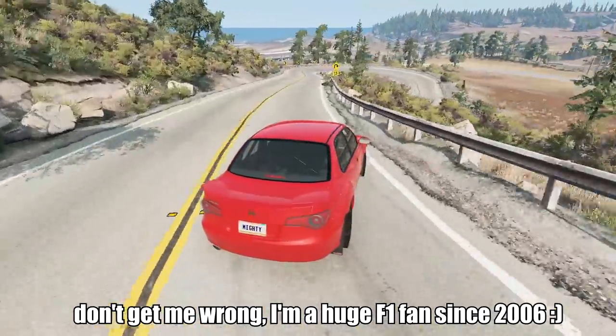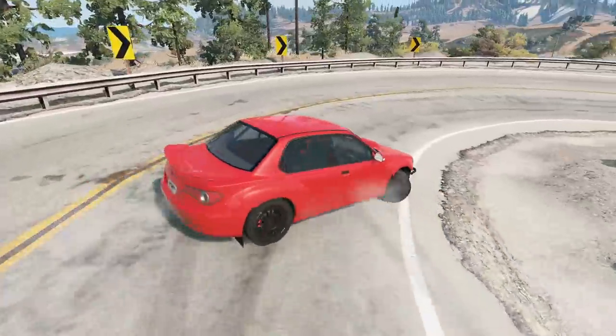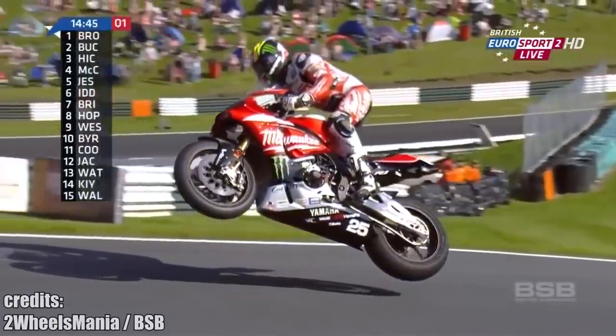While Formula 1 stops driving on some classic tracks for safety reasons — definitely not money — British Superbikes drive on tracks that make them fly, quite literally. If you go fast enough on a specific turn in the Cadwell Park racetrack, you can get some good air.